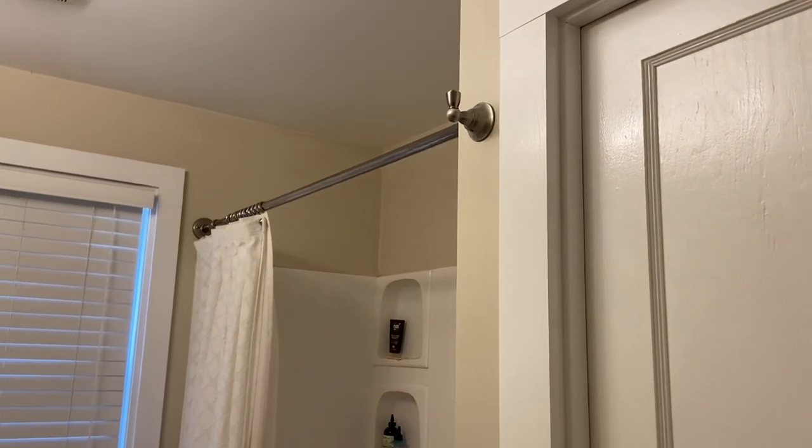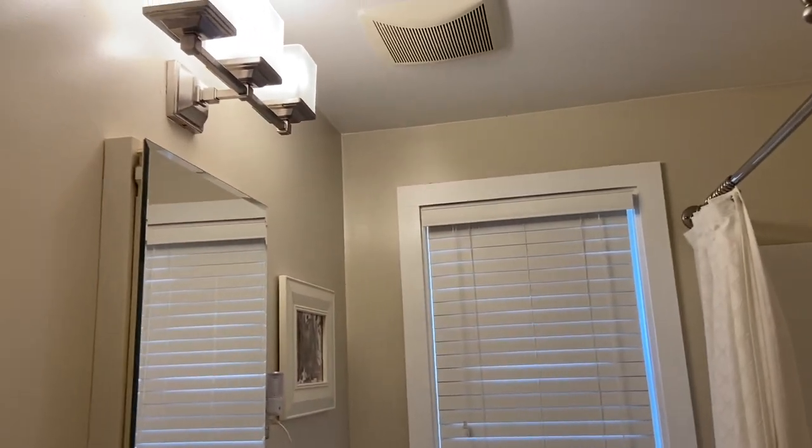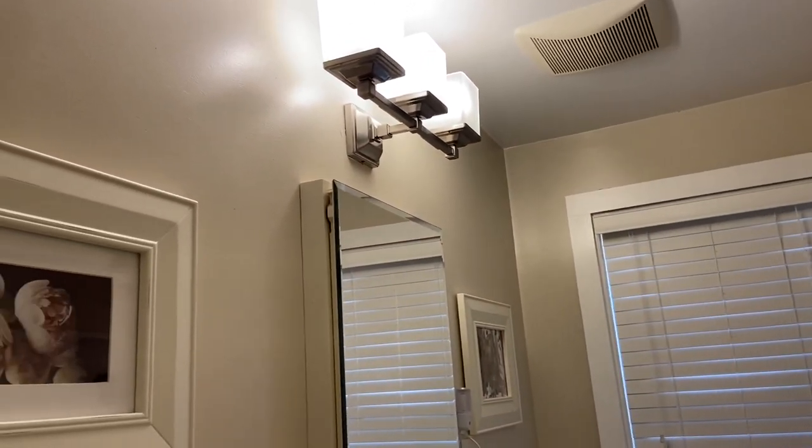Hi everyone, it's Tarnished Treasures and recently I've talked about how we're remodeling our bathroom and I thought I would do a before video.